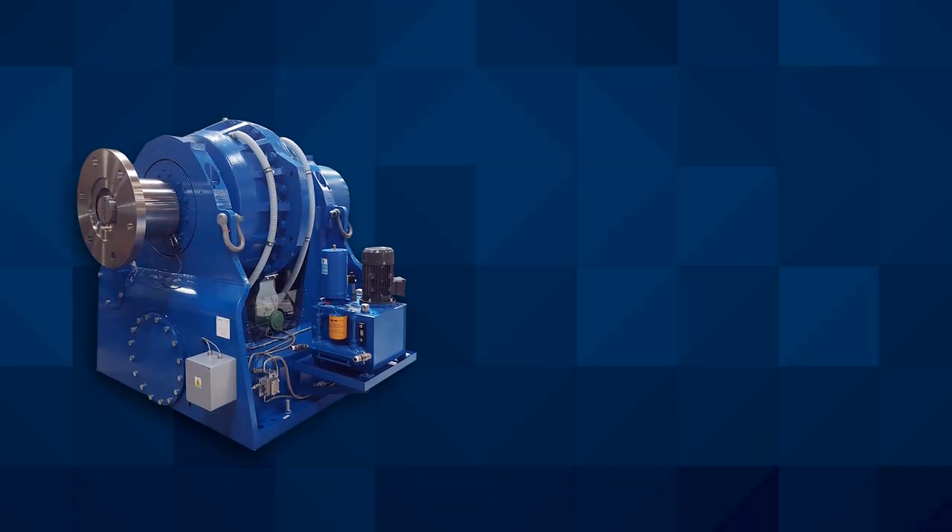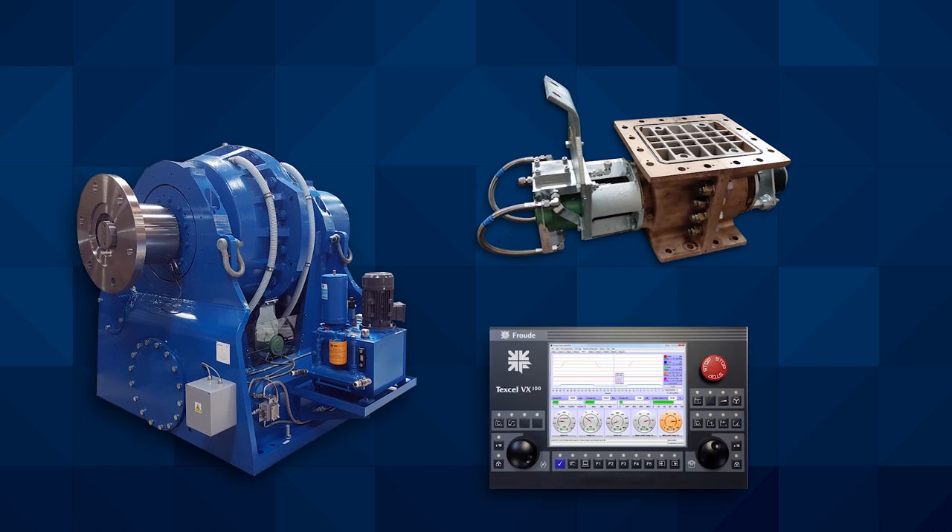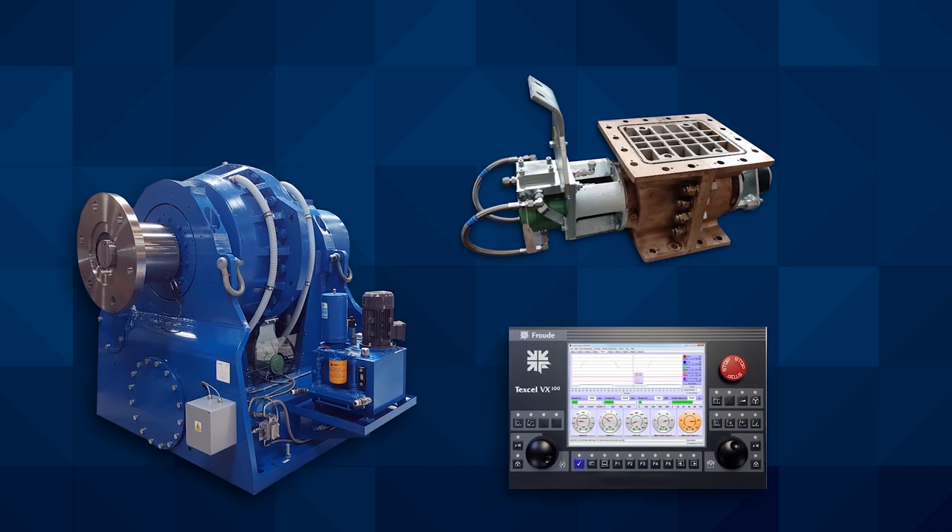It is the combination of our dynamometer, water valve, and controller which gives us the performance that is truly unmatched in the industry. We offer that in a water brake package that most cannot compete with.